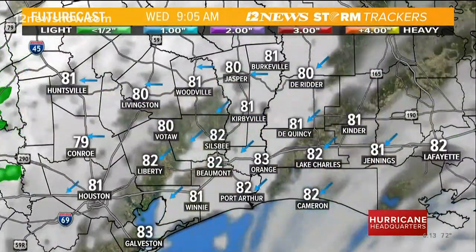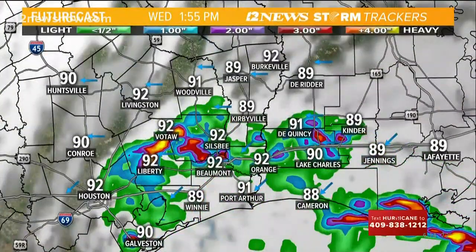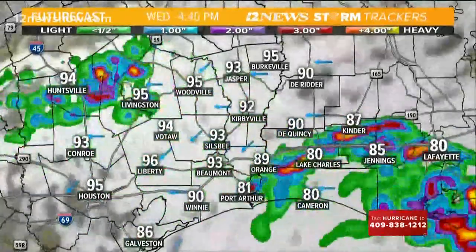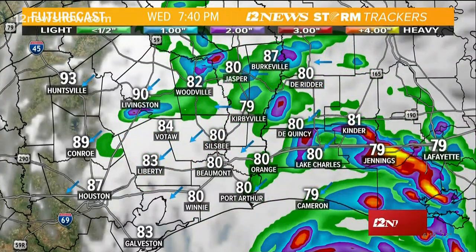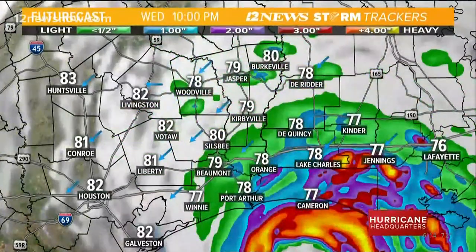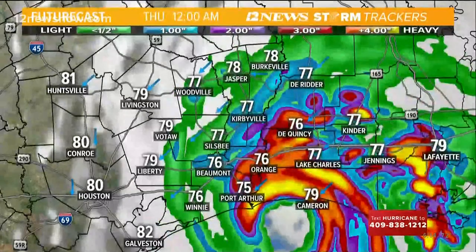Futurecast shows a fairly quiet morning with a couple of showers moving across the area toward lunchtime and the early afternoon. By around 5 o'clock we're probably already starting to feel a couple of tropical storm-force gusts come through. We'll see that through the evening, and then late in the evening we'll start to feel some hurricane-force winds move in, especially right along the coast — Jefferson County, Orange County, Cameron Parish, and Calcasieu Parish.